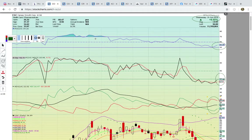Hi everybody, this is OspreyEye from MyChartCoach.com and in this video we're going to take a look at the cannabis sector.